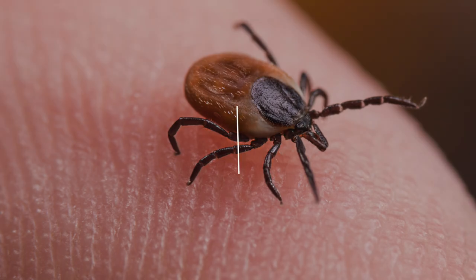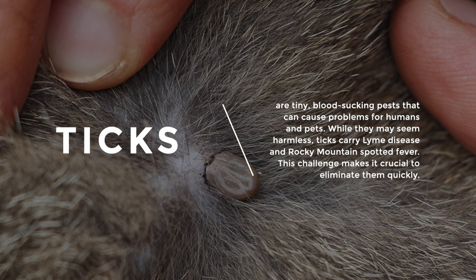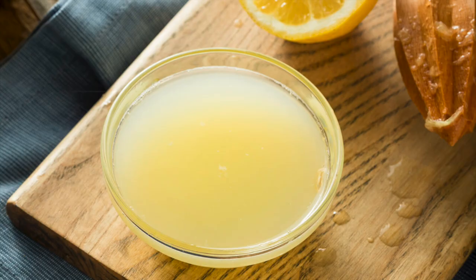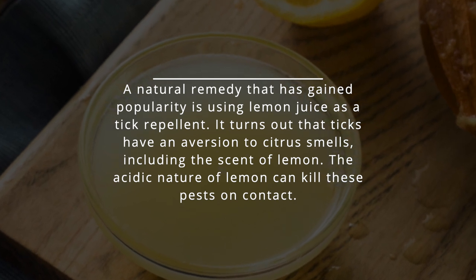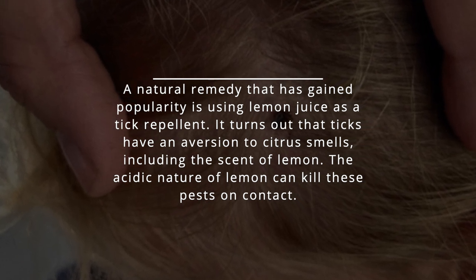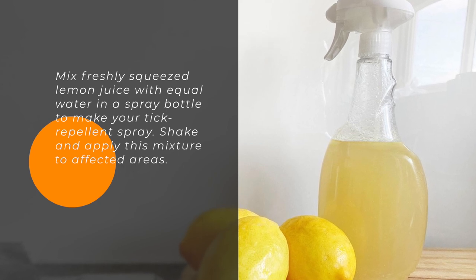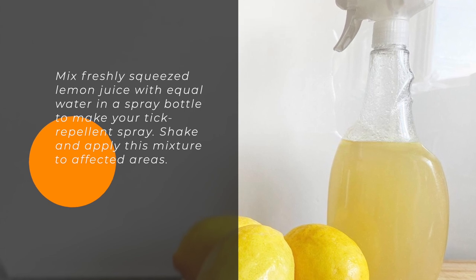6. Ticks. Ticks are tiny blood-sucking pests that can cause problems for humans and pets. While they may seem harmless, ticks carry Lyme disease and Rocky Mountain Spotted Fever, making it crucial to eliminate them quickly. A natural remedy that has gained popularity is using lemon juice as a tick repellent. Ticks have an aversion to citrus smells, including the scent of lemon, and the acidic nature of lemon can kill these pests on contact. Mix freshly squeezed lemon juice with equal parts water in a spray bottle to make your tick repellent spray, then shake and apply this mixture to affected areas.